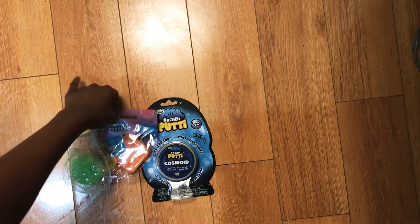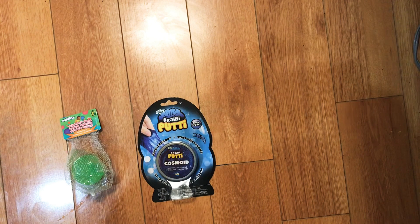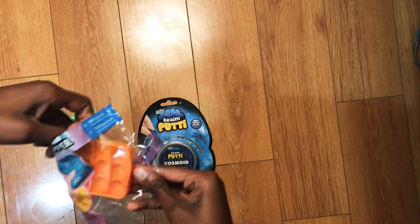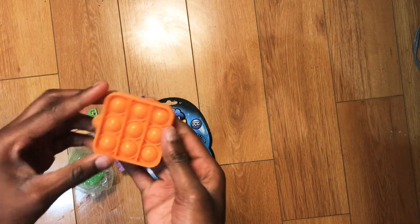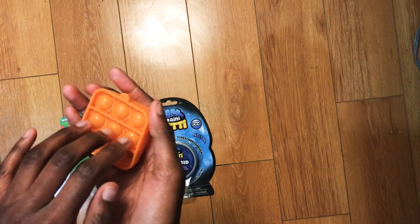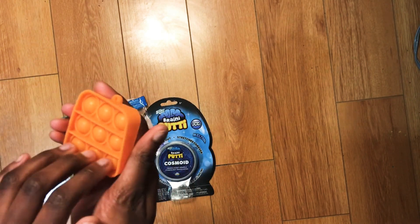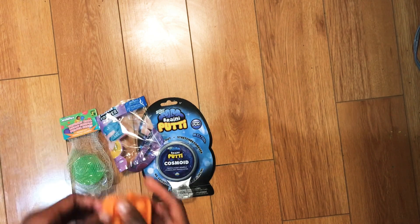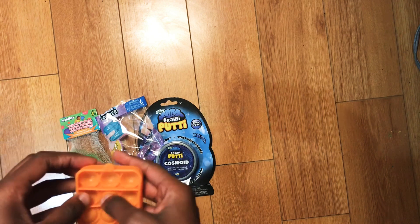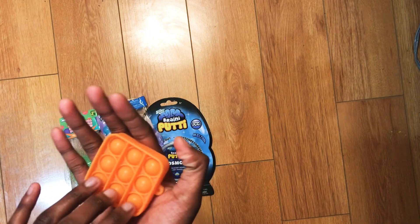I don't even know what to open first — let's start with the pop-it. Okay, got it. It's the quiet side. For a dollar this is pretty good, I'm not gonna lie. I have another pop-it that's Paw Patrol — it has a paw and I got that from the dollar store too, but this one's much better.